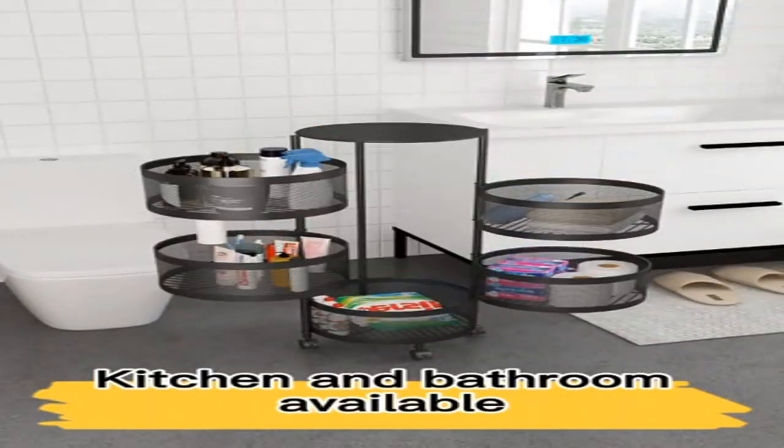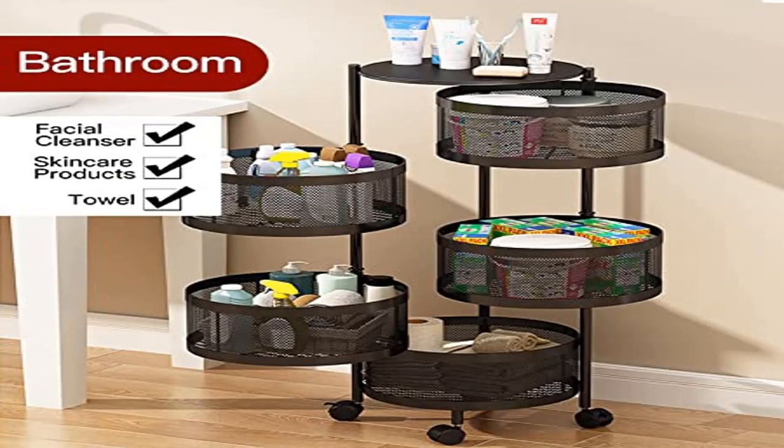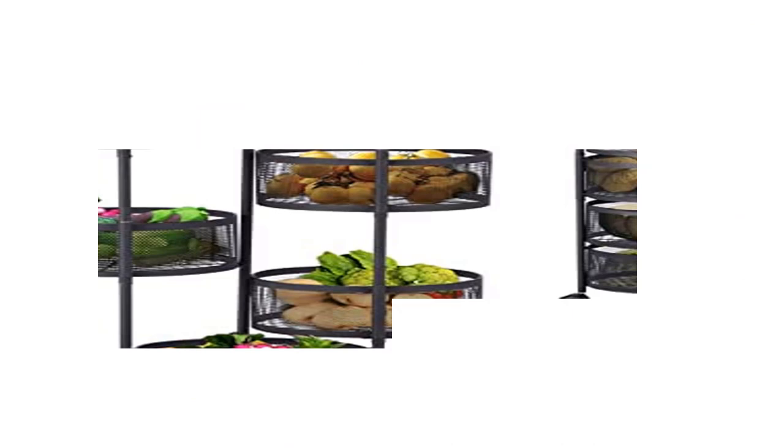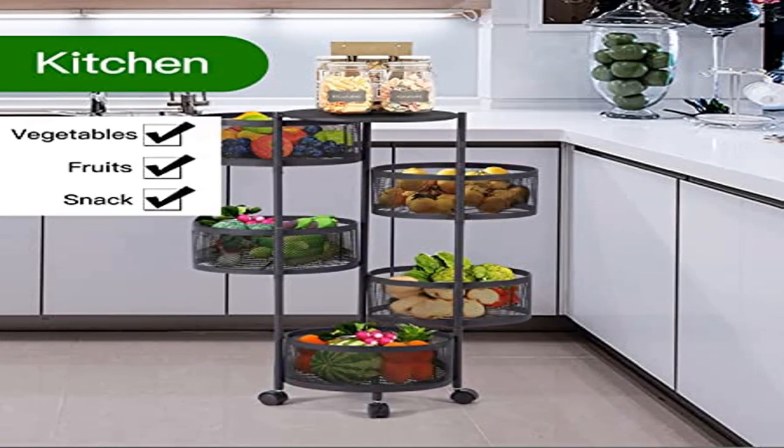Unique design — the rotating storage shelf adopts a rotating design which is convenient and practical. The bottom pulley design makes it easy to move. The mesh breathable basket design keeps the freshness of items.